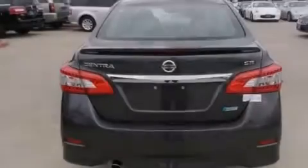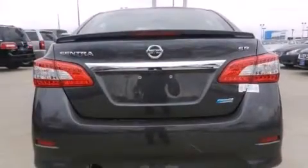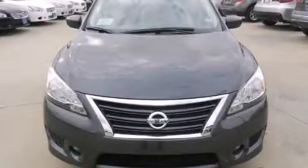With an EPA estimated rating of 39 miles per gallon on the highway, this automobile helps leave money in your pocket where you want it. Contact us today and schedule your opportunity to see this vehicle in person.